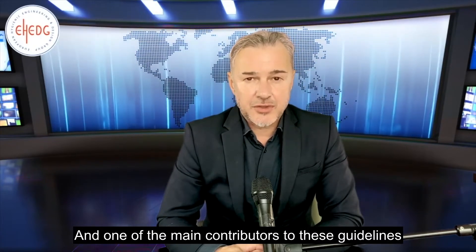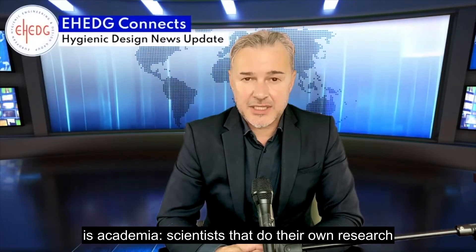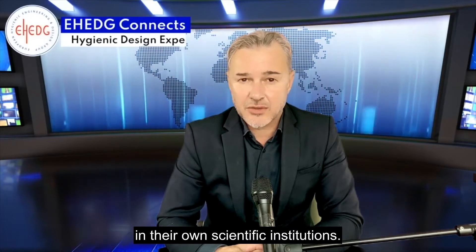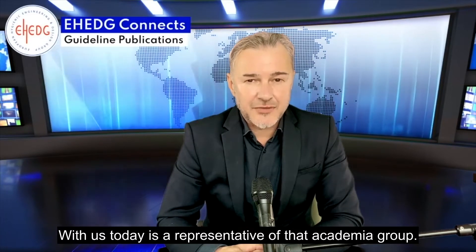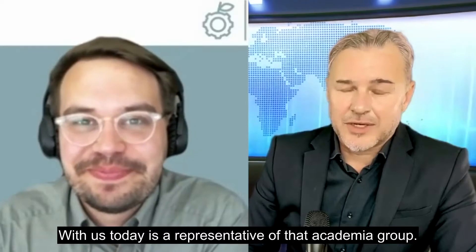One of the main contributors to these guidelines is academia scientists that do their own research in their own scientific institutions. With us today is a representative of that academia group. Welcome, Dr. Felix Schottroff at the Boku Institute in Vienna.